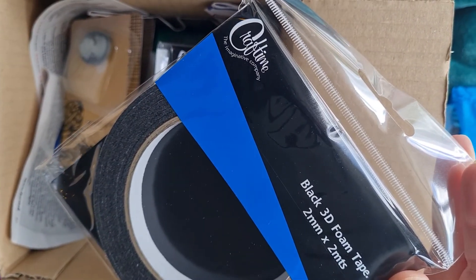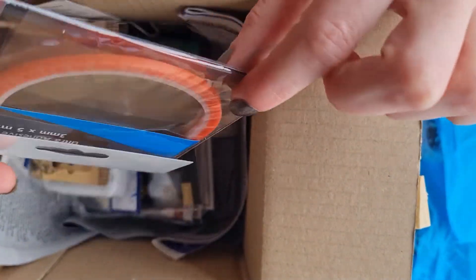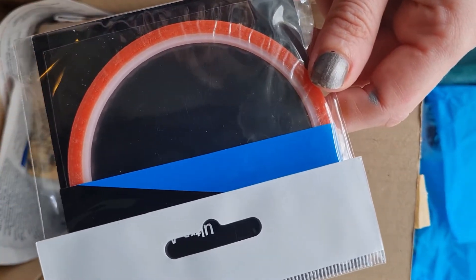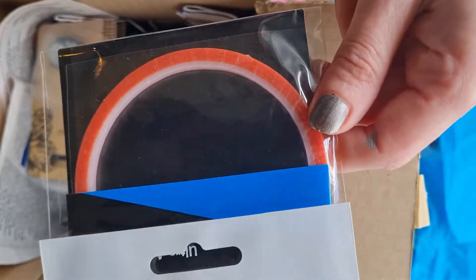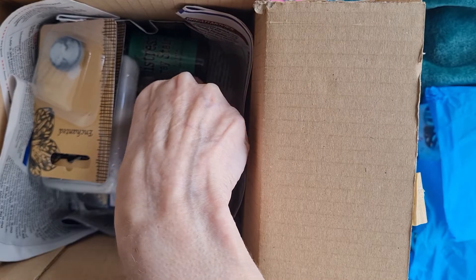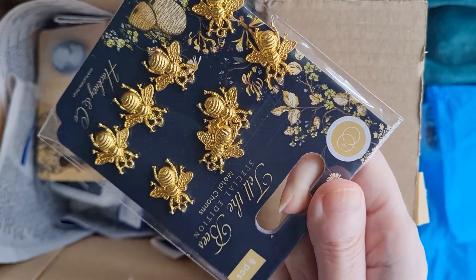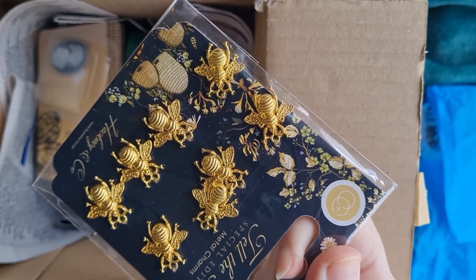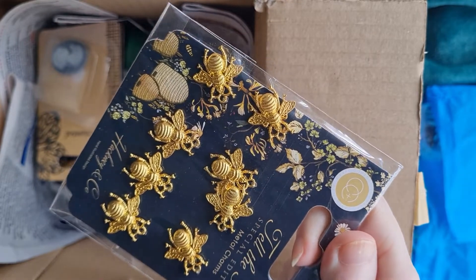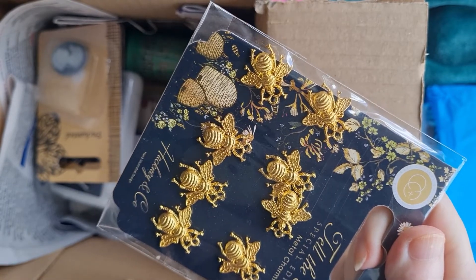I haven't tried the black 3D foam before so looking forward to that. I also purchased some very fine red liner tape, which is great if you're making boxes or any sort of fine construction work - it's really strong adhesive. We're really good at taking inspiration and ideas from other crafters, so thank you to anyone who's shared good finds and ideas with us. This is our way of repaying you and sharing our new finds.